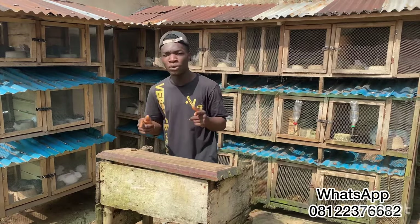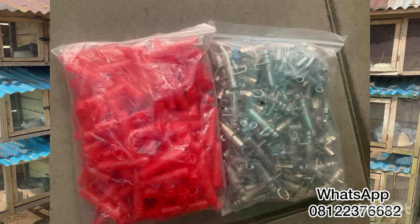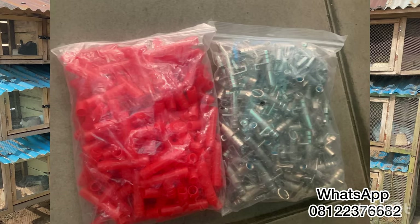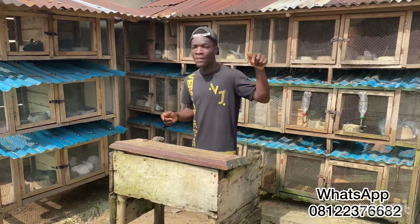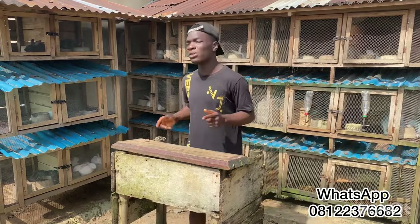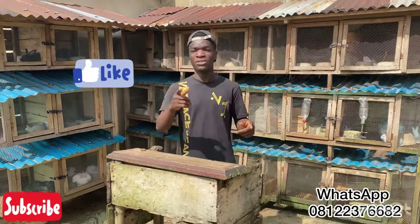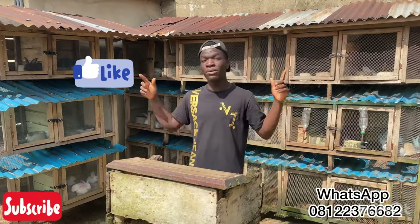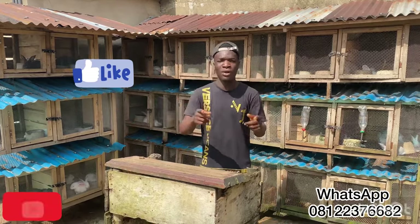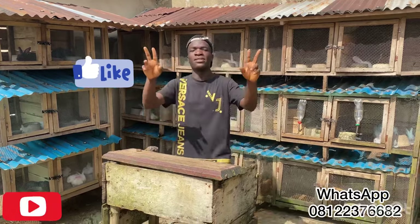I hope I've been able to explain some things in this video. We have many videos on this channel that can teach you how to start a successful rabbit farm. For those who need rabbit nipple drinkers, we now have them available and can send them to your location anywhere in Nigeria — just call the number on screen. Thank you for watching, like this video, subscribe to the channel, and turn on the notification bell so you get notified when we post another video.